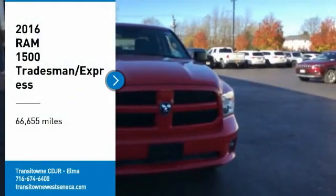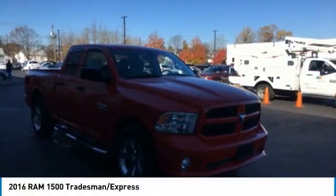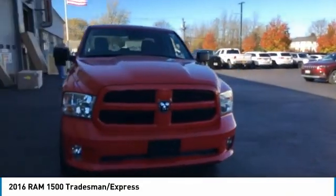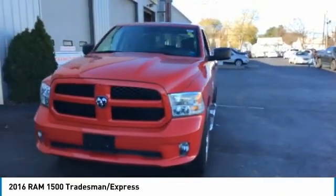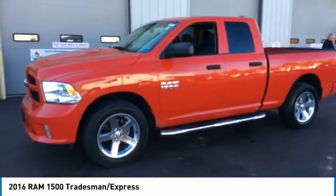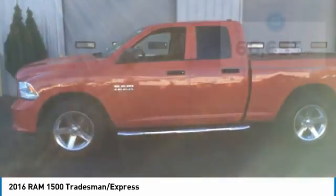Take a ride in the 2016 RAM 1500. It went against the Chevrolet Silverado, Ford F-150, and Toyota Tundra, which are all excellent trucks in their own right. The RAM took home the prize for its well-rounded strengths.